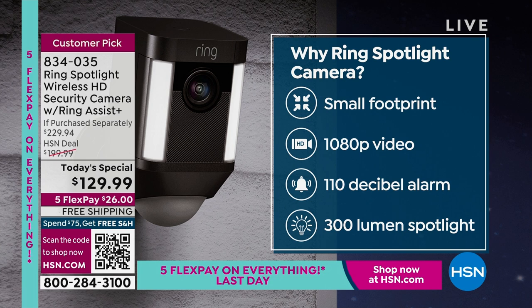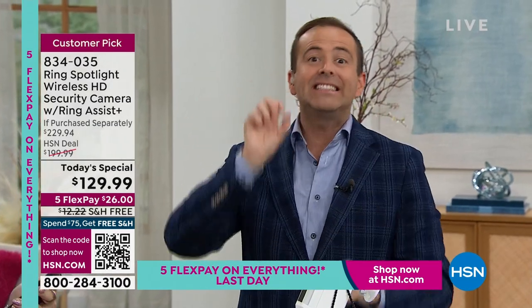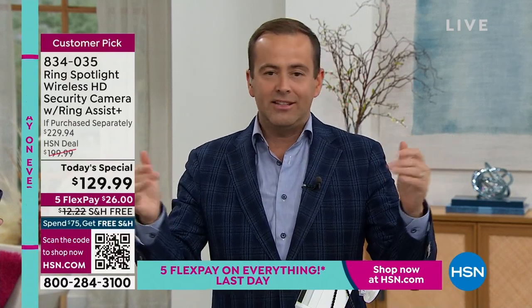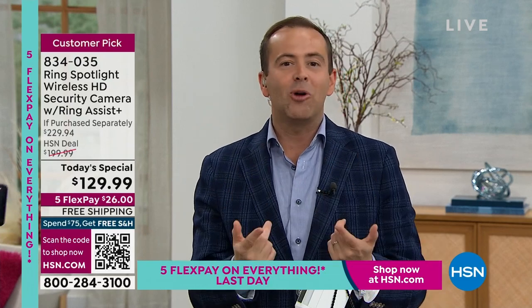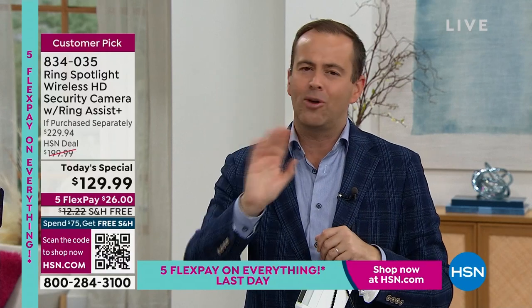It gives you everything — all the features. Some security cameras will do this but they won't do that. This has the siren, the spotlight, the high-definition video, the motion detection, the class-leading night vision — all those things wrapped up. No cords, no cables — we can place this outside the front of our home so easily, and it's all weather-resistant from the coldest Minnesota winter to a red-hot Phoenix summer.